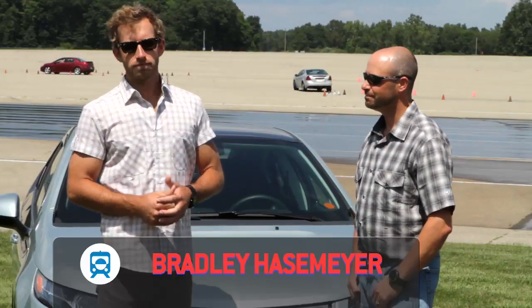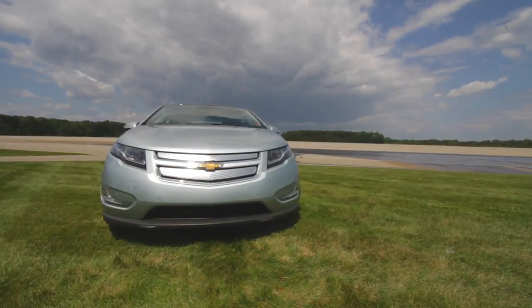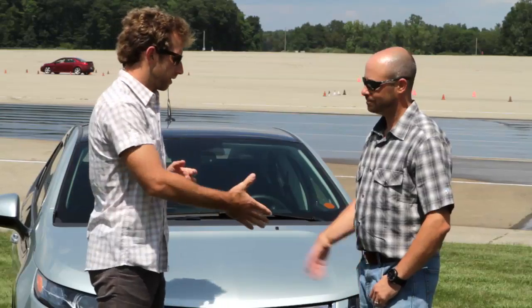Welcome to TransLogic, brought to you by Chevrolet. I'm Bradley Haselmeyer. Today we're getting an in-depth look at the 2011 Chevy Volt. We're here with Nick, he's the Communications Manager for Chevrolet. Nick, thanks for being here.